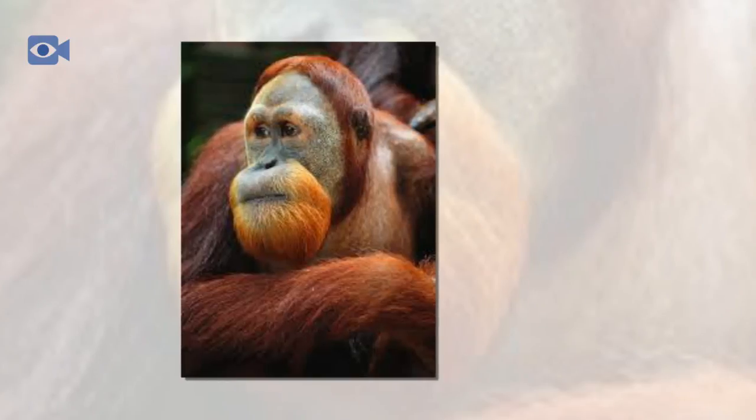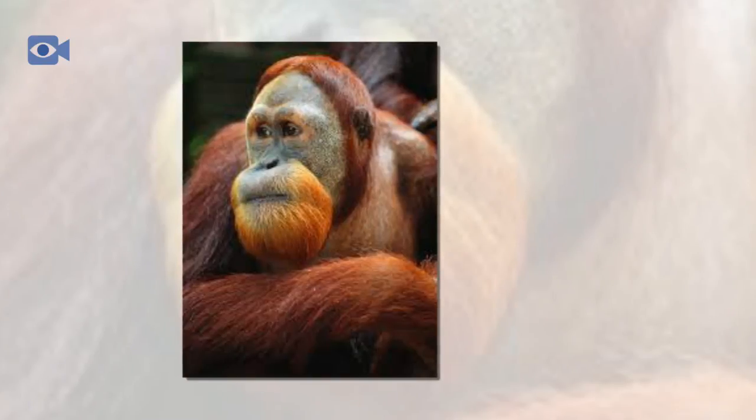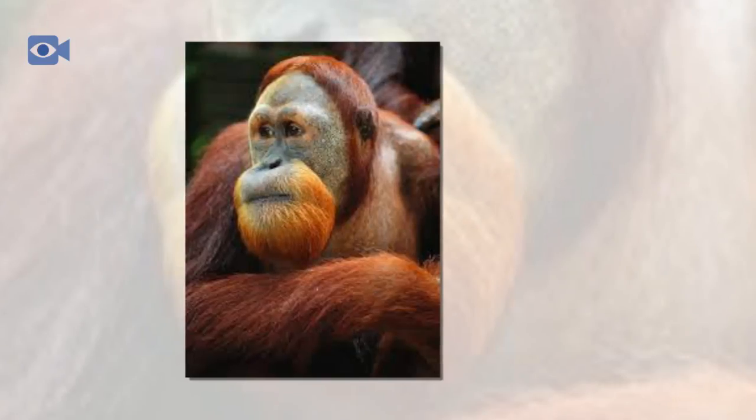Unlike other ape species that are highly sociable animals, the Sumatran orangutan leads a very solitary lifestyle, with males and females only really coming together to mate. Another distinctive difference is that orangutans spend nearly all of their lives high in the trees, where gorillas and chimpanzees spend the majority of their time foraging and resting in the dense vegetation on the ground.